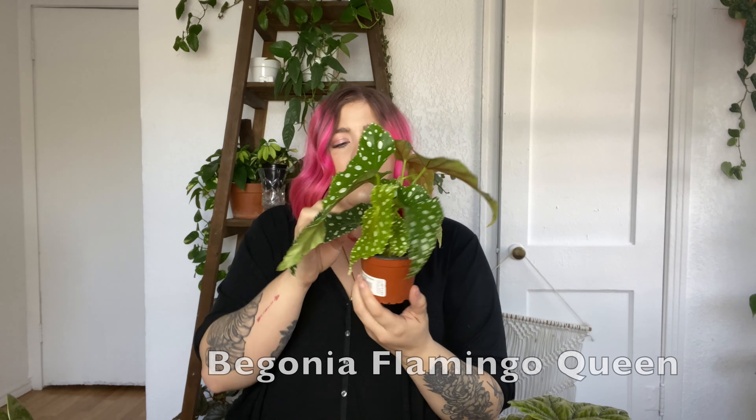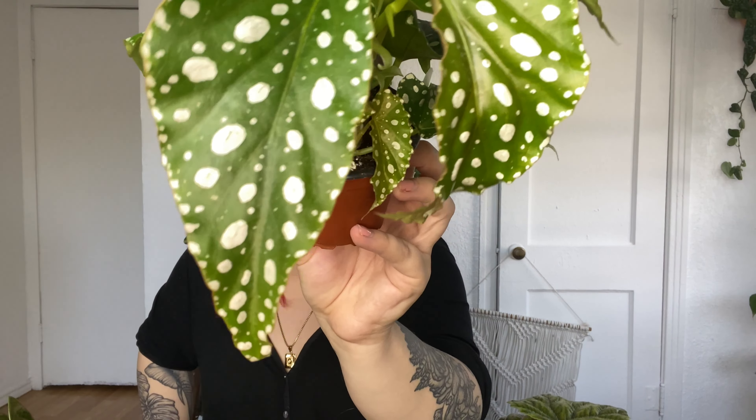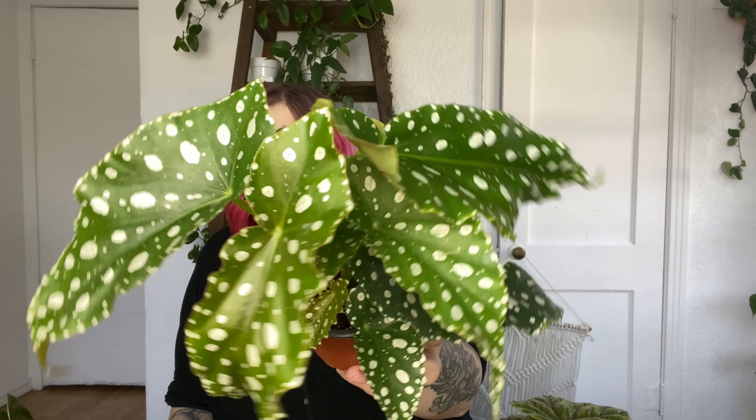Next back onto spots — this is the Begonia Flamingo Queen. Right off the bat, it kind of looks like my maculata to me, but if you notice it has a lot of spots around the edges, which I think is really, really cute. It looks very different. Also when you compare all these next to each other, they don't look that similar — like they have spots yes, but you can really tell that they are different plants when you put them next to each other. This is beautiful. I love my maculata and it's very similar. I love the dots around the edging. Tons of new growth on this baby. Absolutely beautiful. I plan on putting all of these begonias together on a shelf and I can just have my little Begonia Village over there. I think it's going to be great.